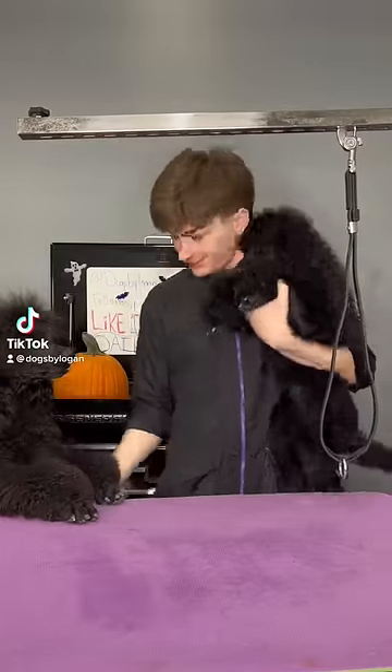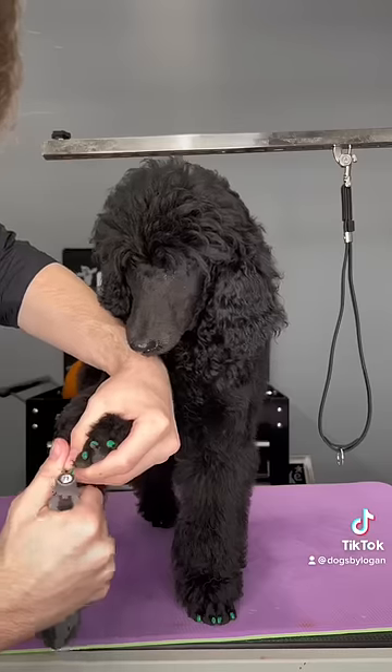You guys know what time it is. It's Pup Date, of course. Slightly featuring my other co-worker's poodle.